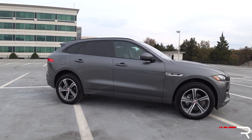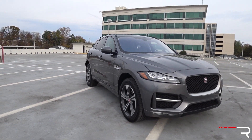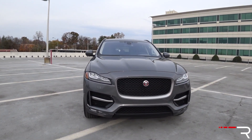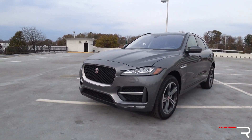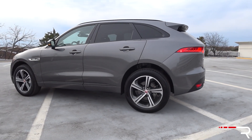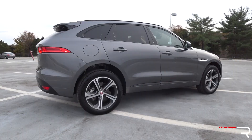The F-Pace is kind of a tweener in terms of its size. Its wheelbase stretches about 113 inches long, about 186 inches long overall. It literally splits the difference between a Lexus NX and a Lexus RX, although its price is more similar to an RX or an Audi Q5, a little bit more expensive than an Acura RDX.